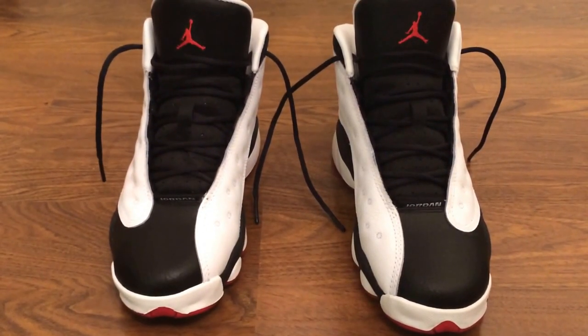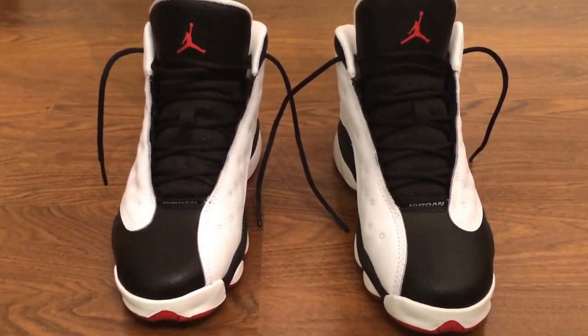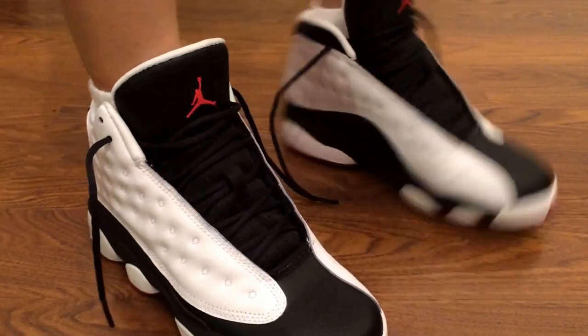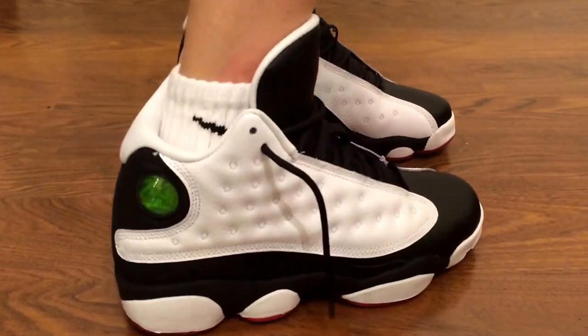The material is really nice and it's comfortable. I'm going to go on to the next pair.